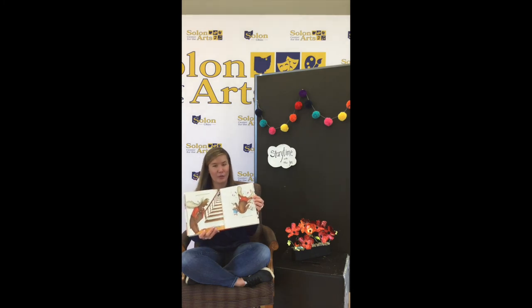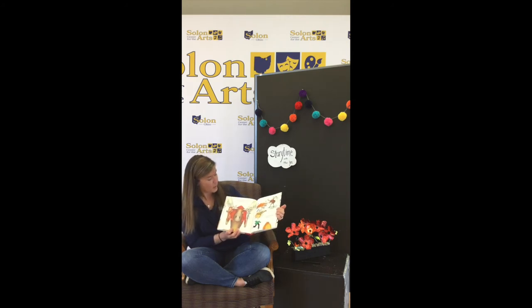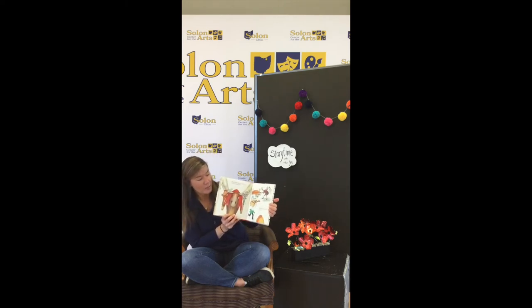Look at that moose making a crazy mess trying to make sock puppets. When they're done, he'll want to put on a puppet show. Have you ever put on a puppet show? He'll need some cardboard and paints.